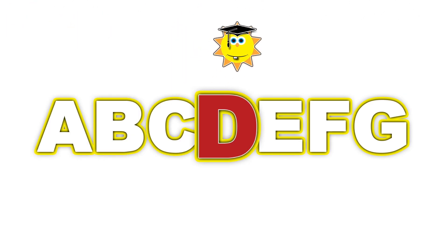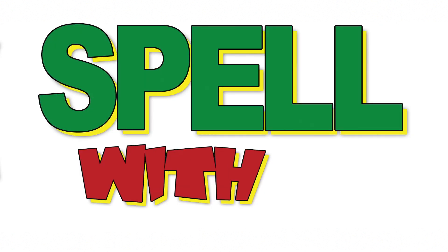A, B, C, D, E, F, G — come on, won't you spell it? Hey!